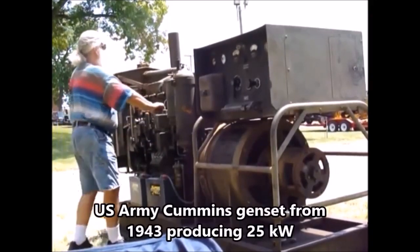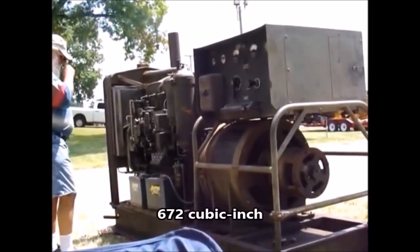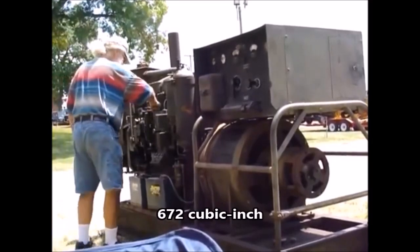It delivers 90 horsepower at 1,200 revolutions per minute. It was used in an Army gen set, a.k.a. a diesel generator, and was capable of delivering 25 kilowatts of electricity.